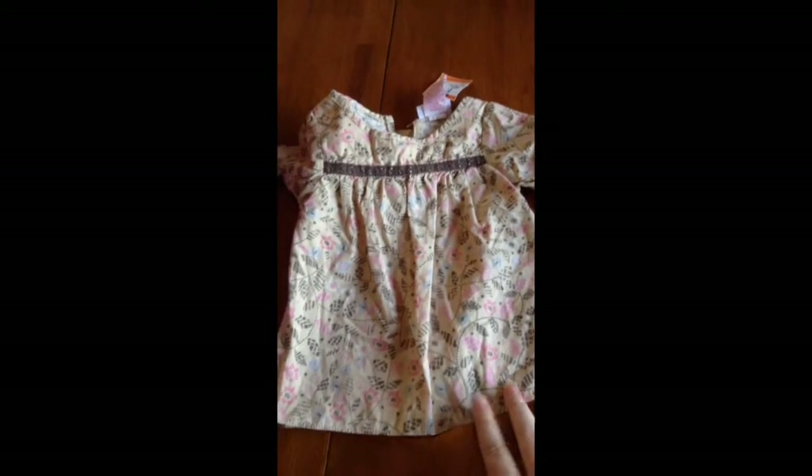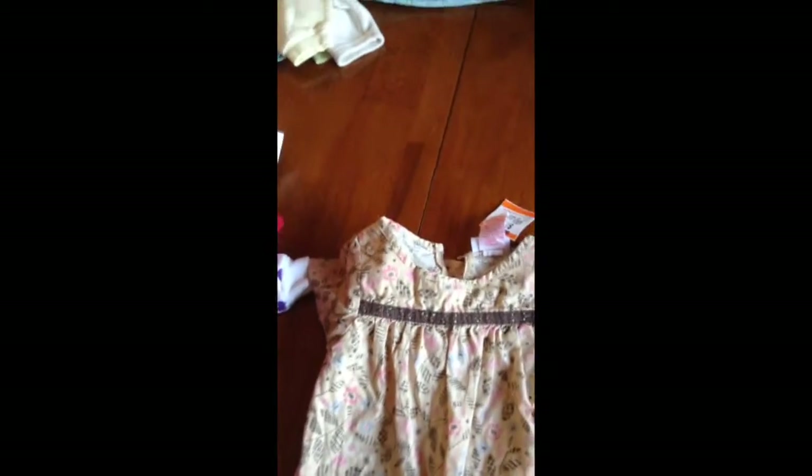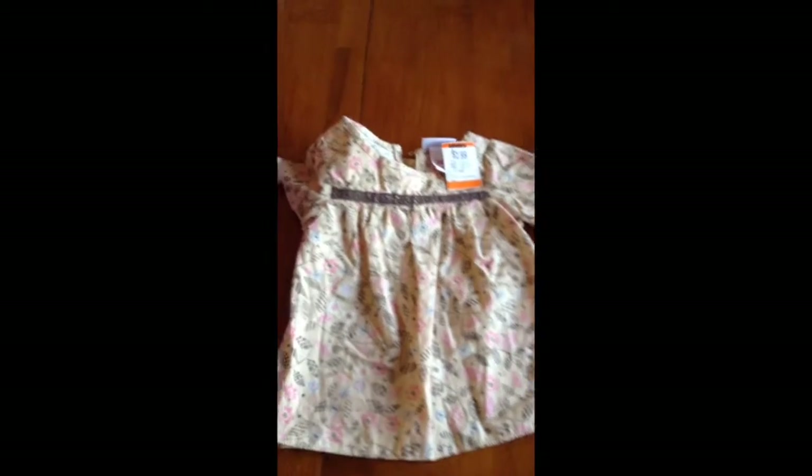Then I got this little dress. It's kind of tan with pink and blue flowers. It is from Genuine Kids from Oshkosh and it was $1.50.